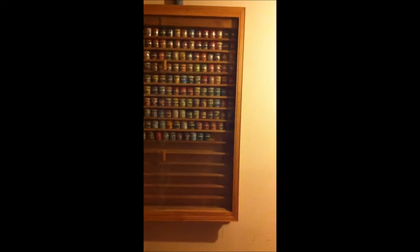Also, this cabinet that it's in was made by my grandpa and it is absolutely beautiful. I love it. So that is my Yankee Candle Sampler's Candle Collection. Thanks.